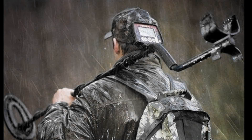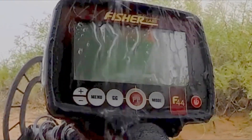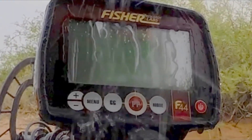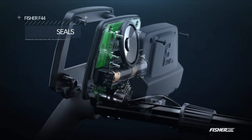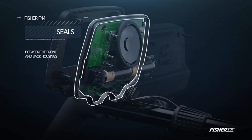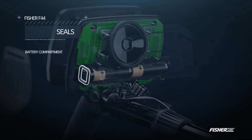Welcome to the world of coin metal detectors, where history meets cutting-edge technology. Whether you're an avid treasure hunter, a collector, or simply curious about the hidden treasures that lie beneath the ground, a coin metal detector is your gateway to a thrilling adventure. In this introduction, we will explore the fascinating world of the best coin metal detectors and how they can unlock a whole new realm of exploration.